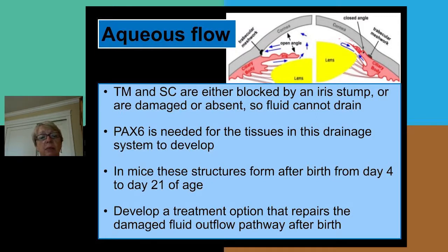PAX6 is required for the development of these two drainage tissues, and in mice these structures form after birth from day 4 to day 21 of age. So our idea is to develop a treatment option that would repair this damaged outflow pathway after birth.